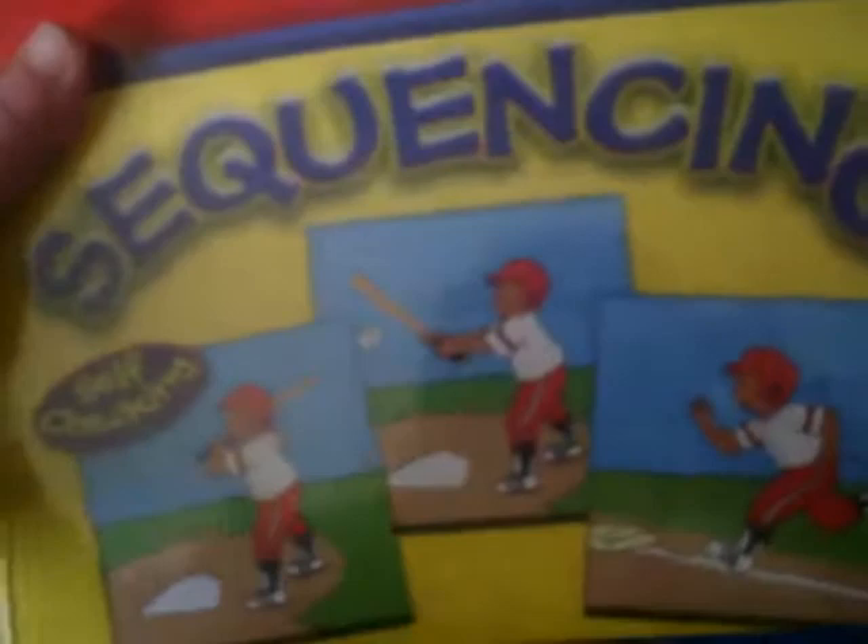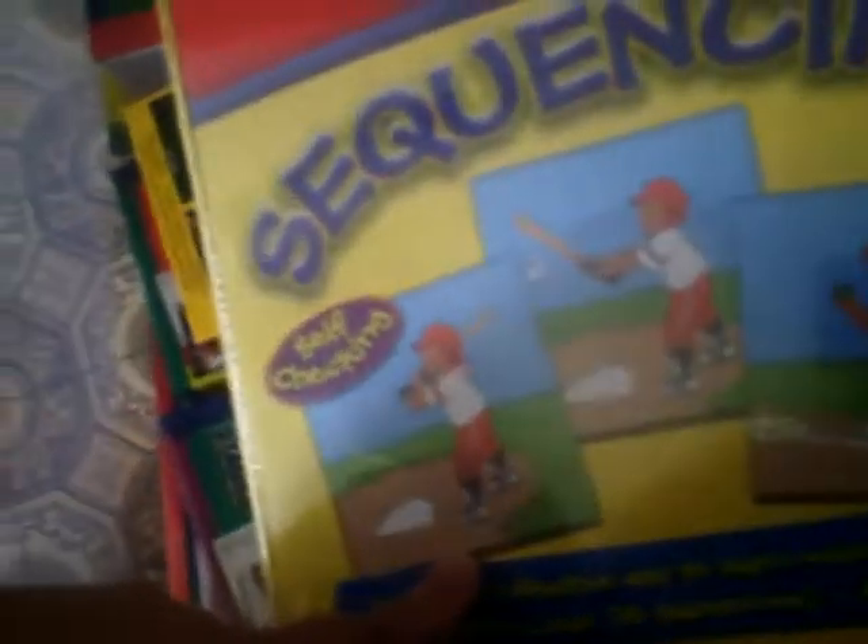These are the flashcards of numbers and letters and words and just educational stuff for our son. And then there's three-step sequences — you put the cards in order, in order of sequence. As you can see, there's a boy there playing baseball. That's what he does first — goes up to plate, hits the ball, and then number three is he's running around the bases. So that's kind of interesting for him to have.